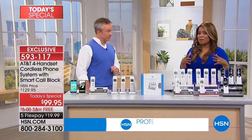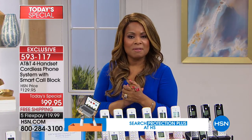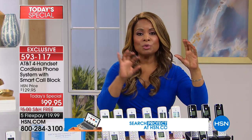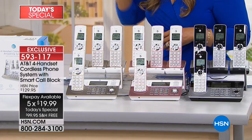One of the next big features you're going to love is called Link to Cell. Through Bluetooth technology, you can take and receive cell phone calls from your home phone system. When you enter your home, let's say your cell phone is in your handbag downstairs — it doesn't matter. All you have to do is reach for one of the handsets anywhere in the house.